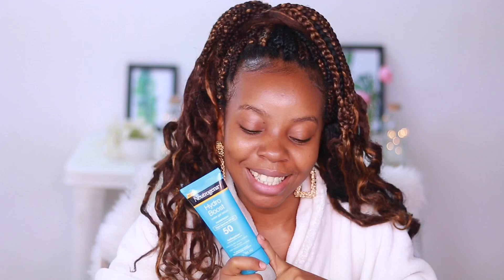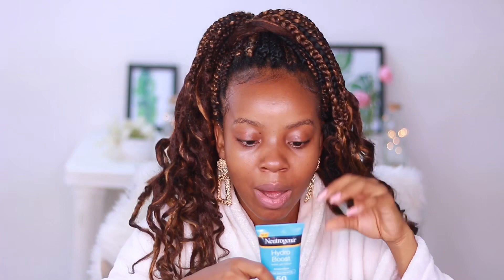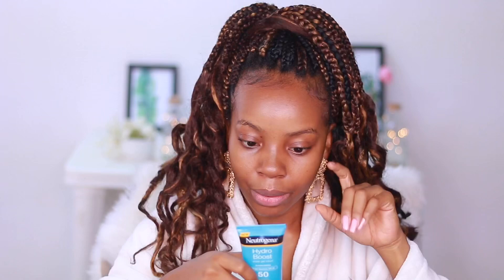The Neutrogena Hydro Boost with Helioplex technology delivers powerful broad spectrum UVA/UVB protection with a water-light feel. It quenches skin with vital hydration for lucid, healthy-looking skin. It claims to help prevent sunburn and, if used as directed with other sun protection measures, decreases the risk of skin cancer and early aging caused by the sun.